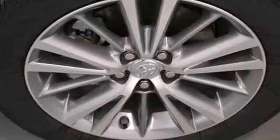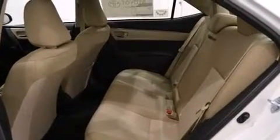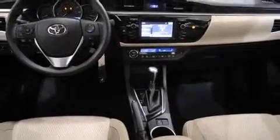Audio features include a CD player with MP3 capability and six speakers enhancing the audio experience throughout the interior. Curtain airbags combined with standard stability control create a comprehensive safety network.